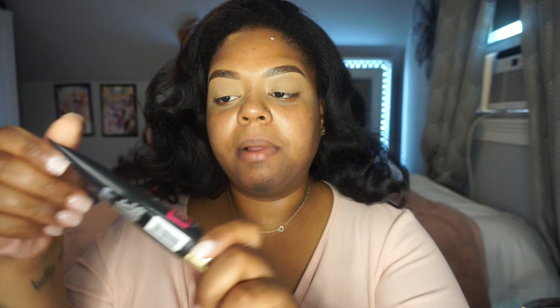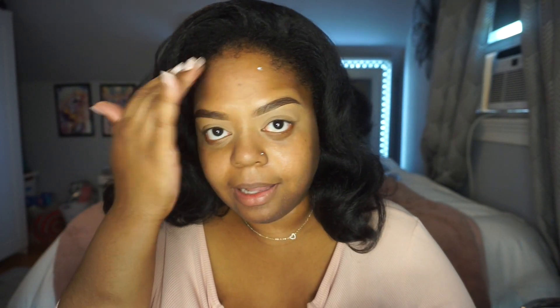Then I take my Milani No Zone mattifying primer and put it on my T-zone. It's been really helping me out during the heat waves New York has been having — one minute we have gloomy weather and the next it's really hot like today.